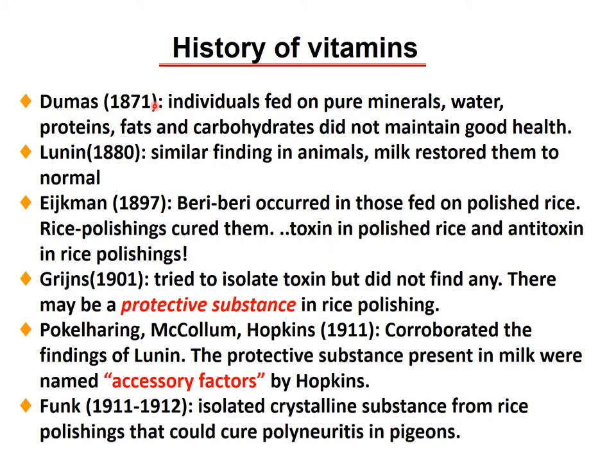The history of vitamins: the first discovery was in 1871, when they started feeding individuals on pure minerals and water, and somehow figured out that protein, fat, and carbohydrate alone are not going to maintain good health. In 1880, they found a similar finding in animals — if given milk, the milk restored normal health. Eijkman, in 1897, discovered beriberi that occurred when people were fed on polished rice, and when given back the rice polishings, they were cured. So they hypothesized that there are some toxins in the polished rice and anti-toxins in the polishings.